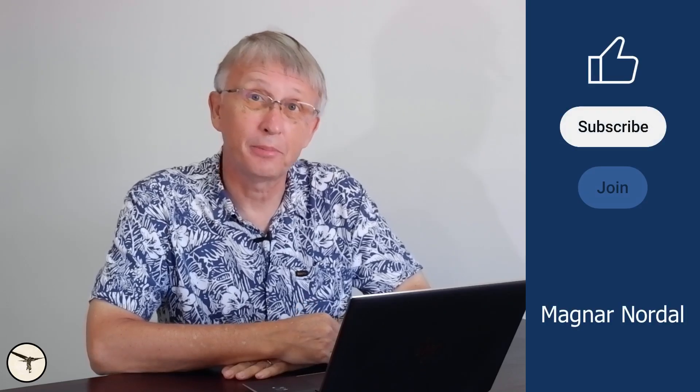Hello aviators, how are you today? My name is Magnar Nordahl, I'm an ATR captain and instructor.